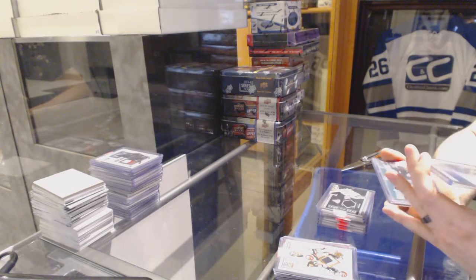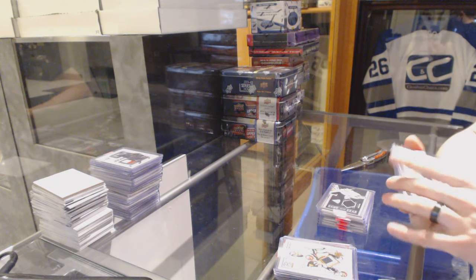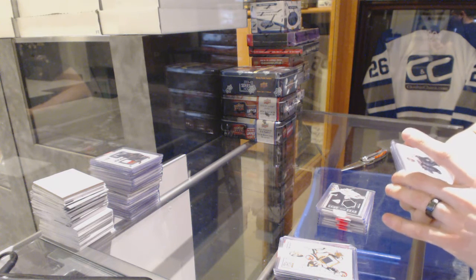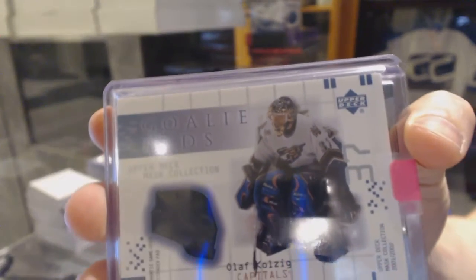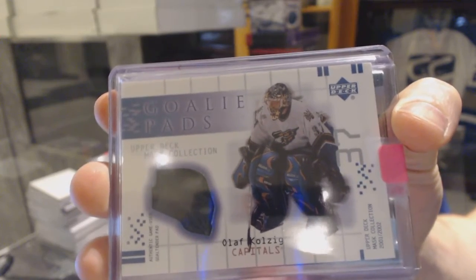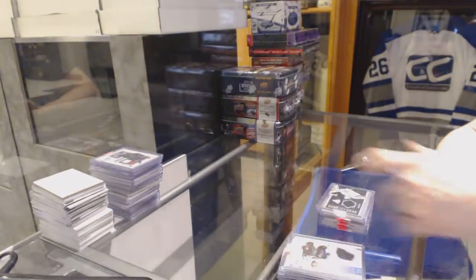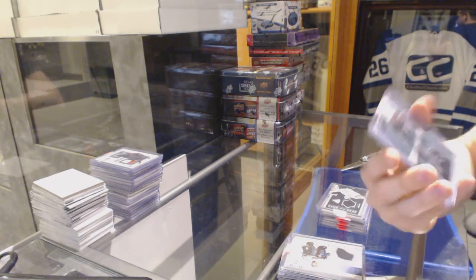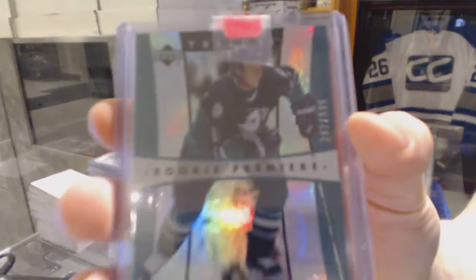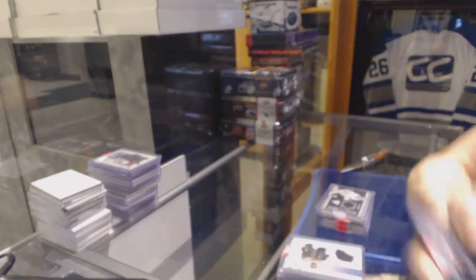We've got a 01-02 Upper Deck Masked Collection goalie pads for the Washington Capitals, Olaf Kolzig. We've got a 05-06 Trilogy rookie, number 299 of 999 for the Anaheim Ducks, Corey Perry.